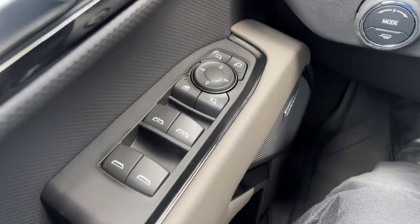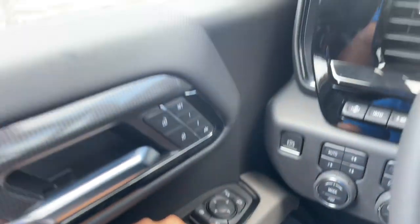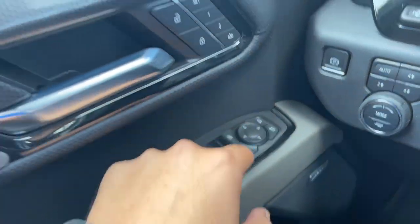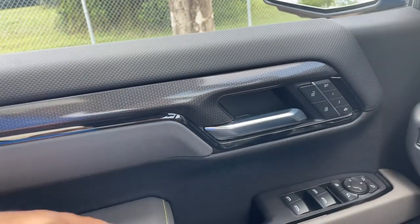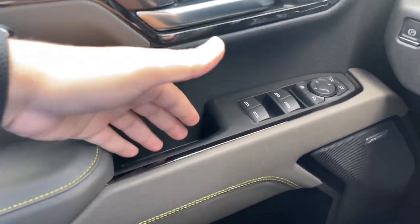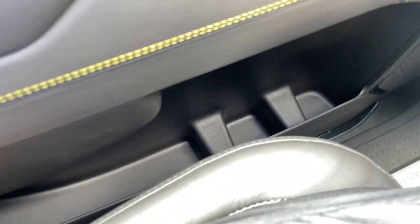On the driver door, you have window controls for both driver and passenger side, fully automatic. Right above it, you have the power folding mirrors. There's also the rear window lock, mirror controls, chrome door handle with lock and unlock, and two-stage memory seat. The door features two-tone leather, a carbon fiber pattern door grab handle, Bose premium speaker, two bottle holders, and a small storage area.